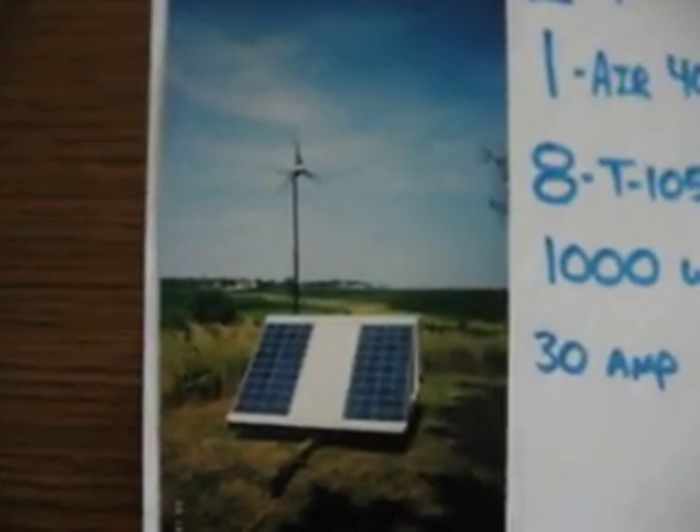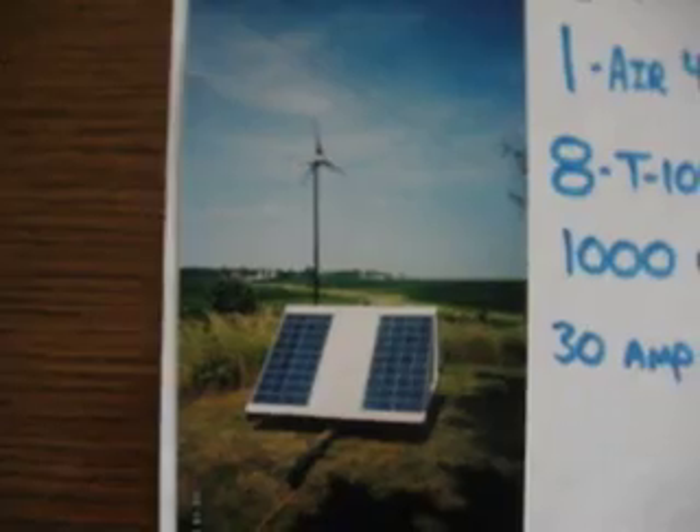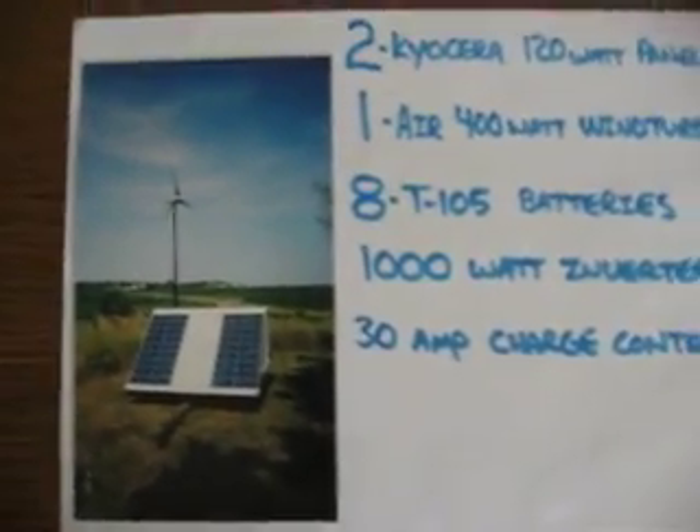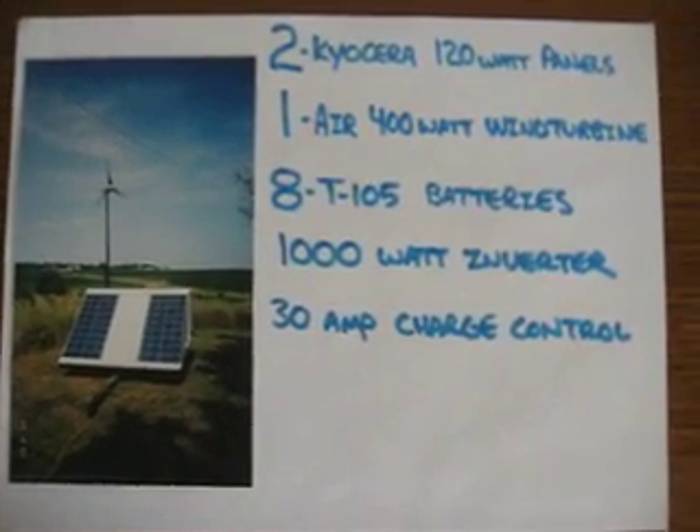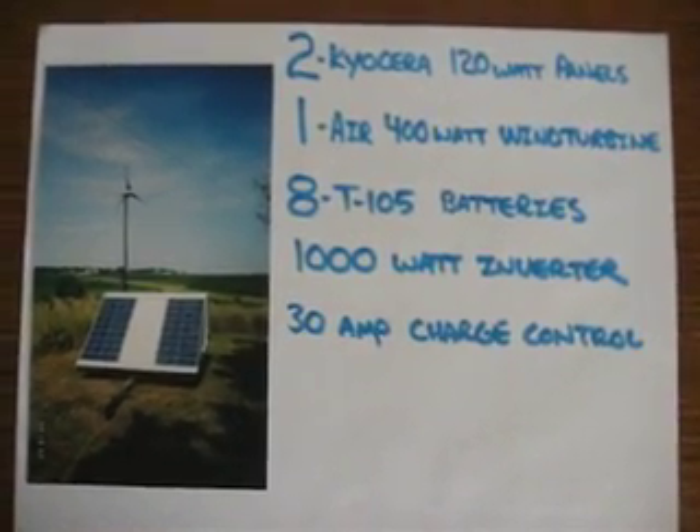It's all mounted on a 6x8 utility trailer. I've basically been trying to power the living room, bedroom, and bathroom with the system.